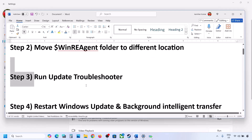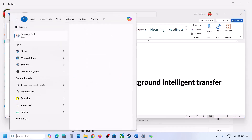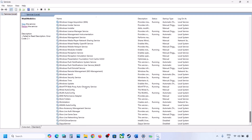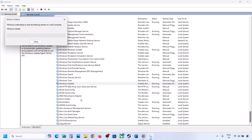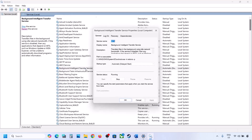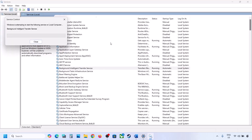The next step is to restart the Windows Update and Background Intelligent Transfer services. Type 'services' in the Windows search box and open Services. Find Windows Update, double-click it, set it to Automatic, click Apply, click Start if highlighted, then click OK. Right-click on it and select Restart. Then find Background Intelligent Transfer Service, double-click it, set it to Automatic, click Apply, Start if highlighted, OK, and right-click to Restart.